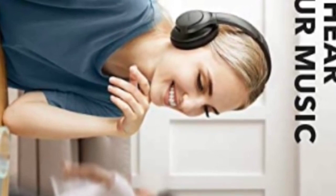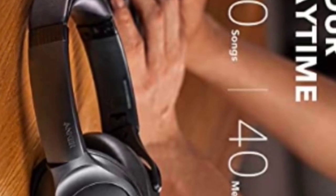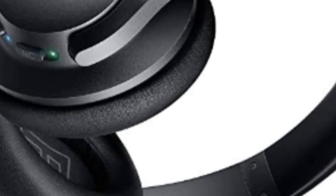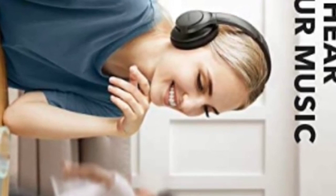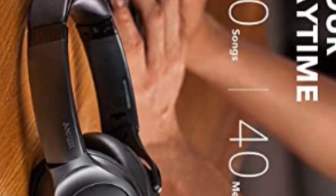If you don't mind spending a bit more, the newer Life Q30 are compatible with an app with sound customization features, offer better noise isolation performance, and come with a hard case. The Anker Soundcore Life Q20 are an upgraded version of the Q2 Wireless with a more comfortable fit and improved ANC, though given their price point they don't come with as many features as more premium models.